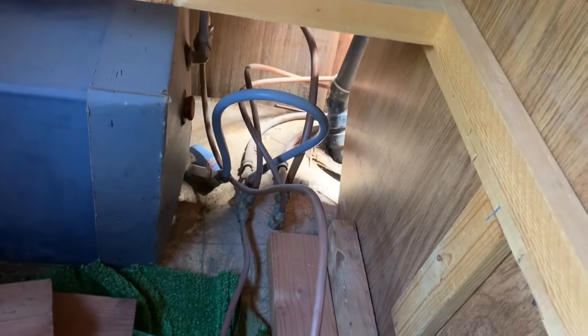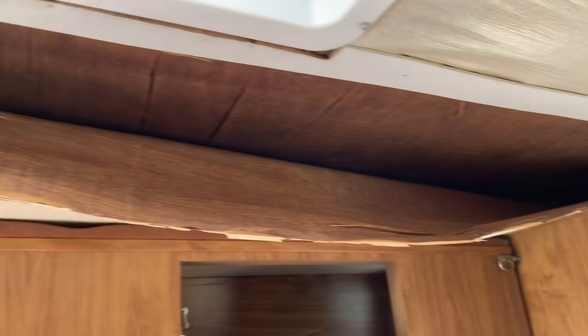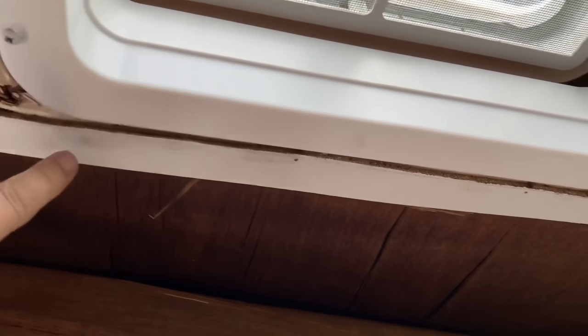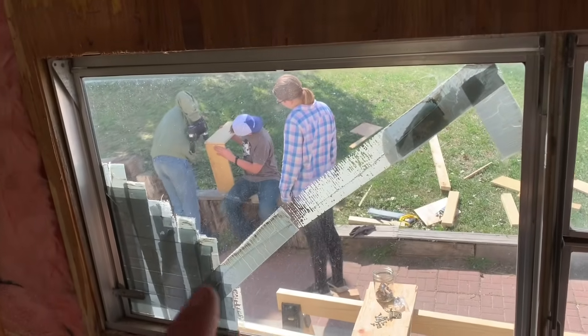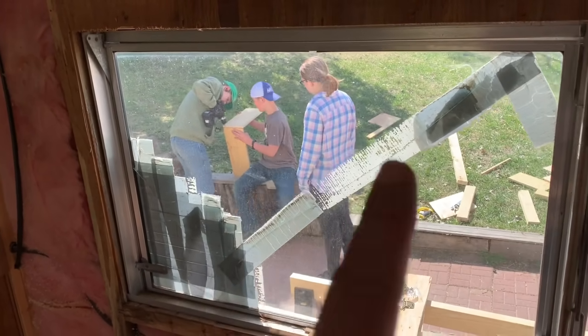With every project there's one thing you kind of put off because you know it's going to be a bear. Let me show you this ceiling — we're going to have to take all that off and repaint it. It's all crumbly when you touch it. There was a little water leak around here and I know when we open that up we're going to see a lot of dry rot. Very challenging project.